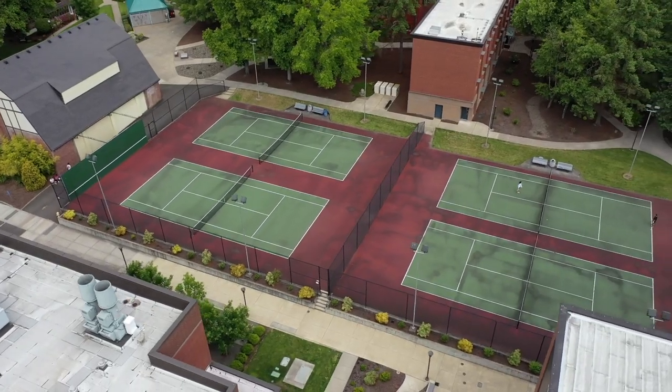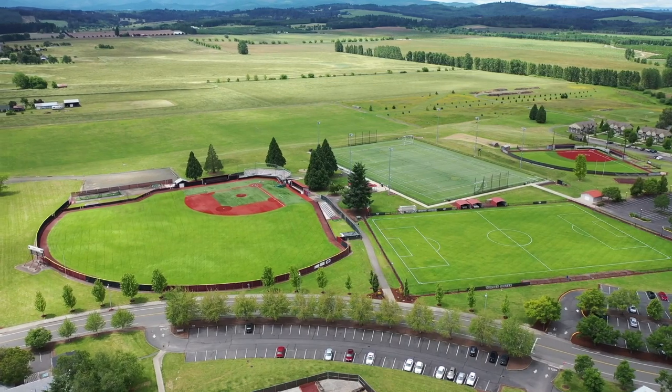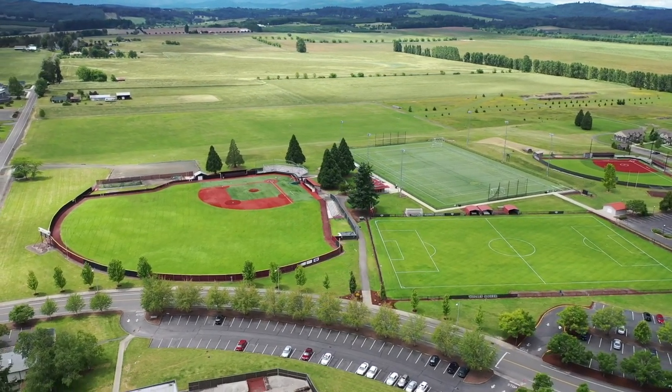Outside of the building, we also have four tennis courts. We also have a turf field where intramurals and club sports games happen as well.